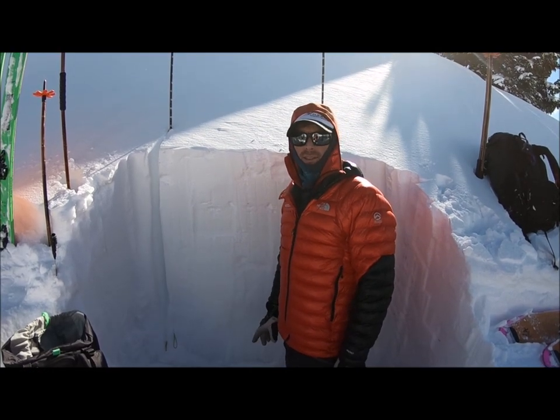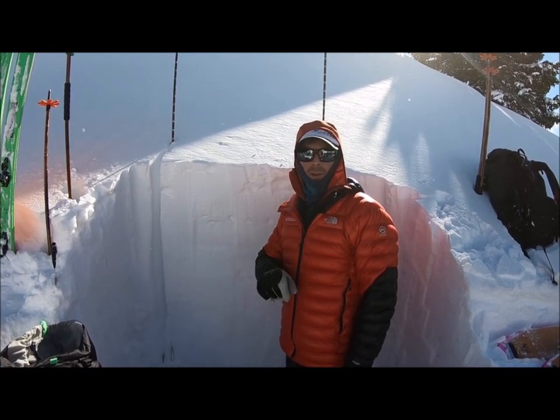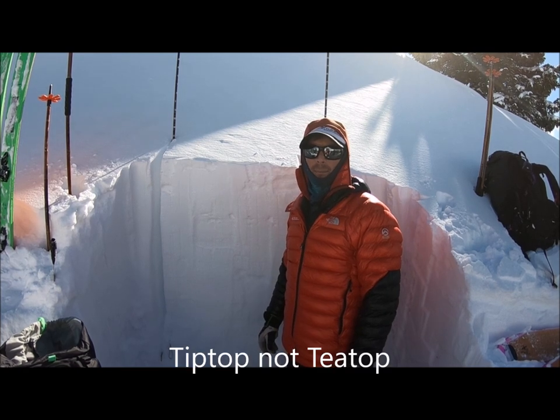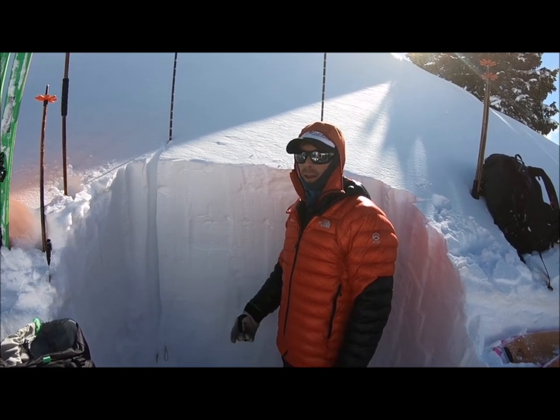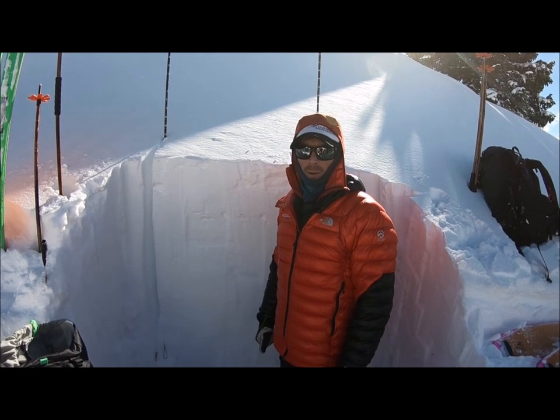Hi, Creston here at the Colorado Avalanche Information Center. I'm on a north-northeast facing slope just around the corner from where I dug on a west-facing slope up on T-Top Mountain near Montezuma. We did an ECT over there and got a propagating result. We're going to try one here and see what we get.